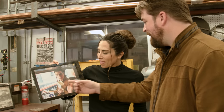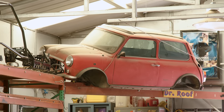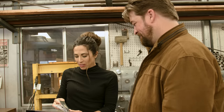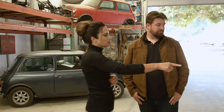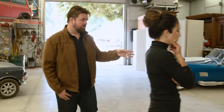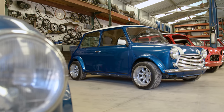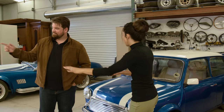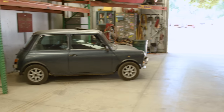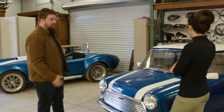Any fan of the Bourne Identity remembers the Mini driving down the steps — they had a couple of them, and Tyler has one. It came in totally messed up. The 1974 Mini over there is actually the Mini that started all of this about 20 years ago. Tyler and his little brother went to England and got it. If people want one, he finds it for them, they pick colors, and this is what you end up with.